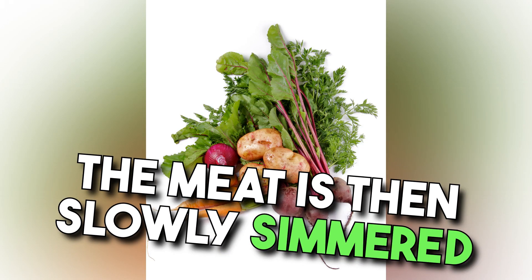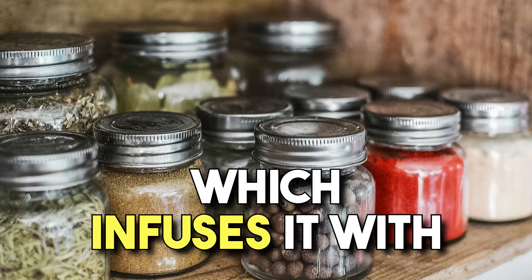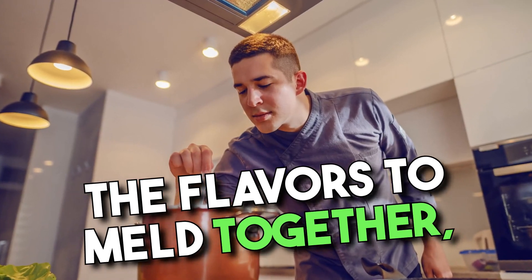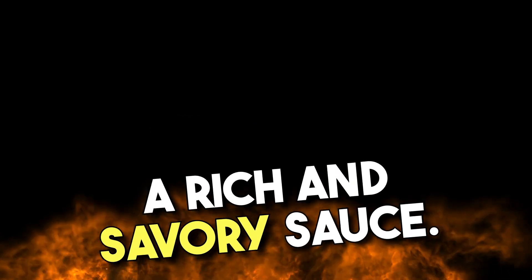The meat is then slowly simmered in the marinade, which infuses it with a depth of flavor. The long cooking process allows the flavors to meld together, resulting in tender chicken and a rich and savory sauce.